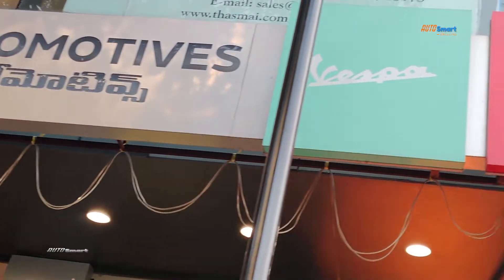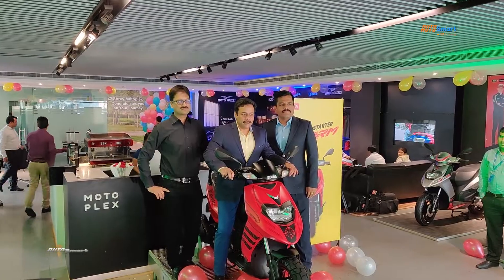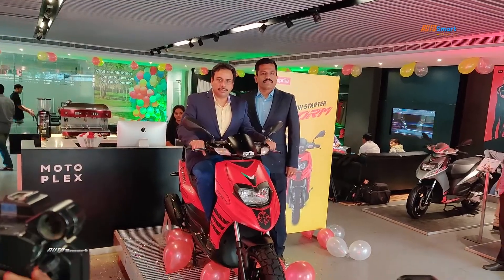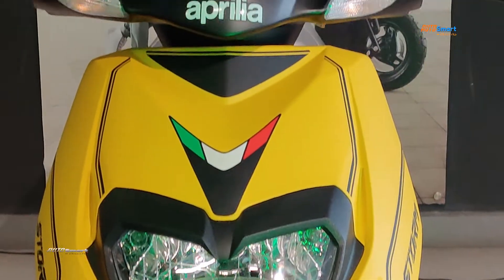Racing-inspired bikes worldwide, with the nice brand name Aprilia. In the Indian two-wheeler market, the scooter segment has been introduced to Aprilia. Aprilia India recently released a new scooter in Hyderabad, and this new model is attracting youngsters.